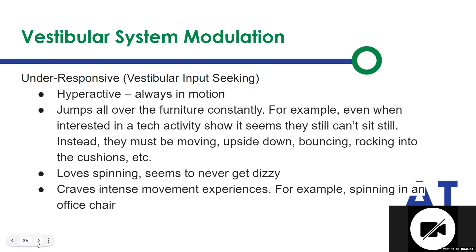The under-response of the vestibular system is exactly the opposite. They're the ones using all of the alternative seating in the classrooms — on the wobble stools, the therapy balls, the glider rockers, the cushions, the office chair spinning in a circle. They love movement and they can never get enough of it. So we definitely need to build some movement breaks in for them.